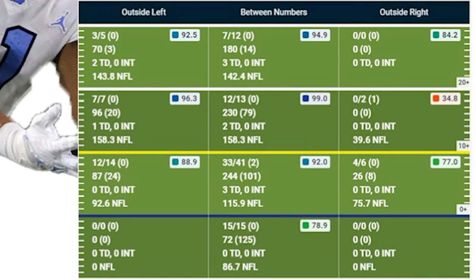Most of his TDs came deep down the middle — seven for 12, 180 yards, three TDs. You'll see a myriad of different catches from Josh. He's the typical slot guy that can bounce outside and do a few things outside, but I think he's a legit slot guy. Let's get into the video to see why I say that.